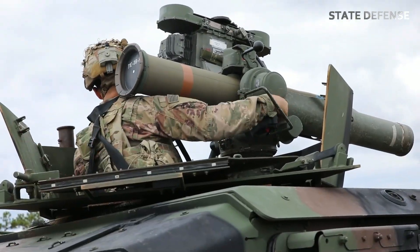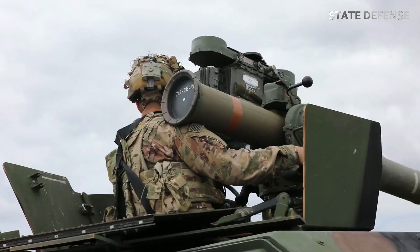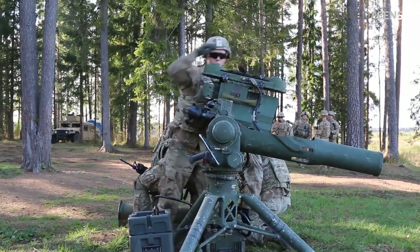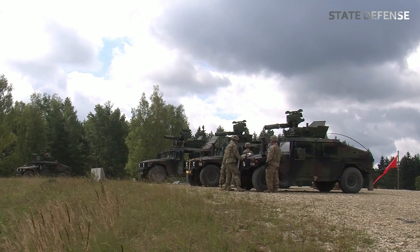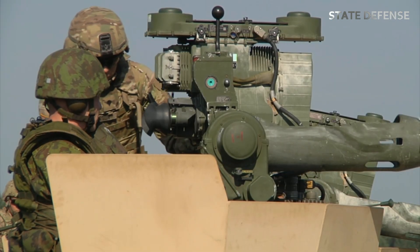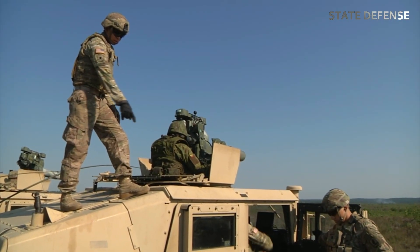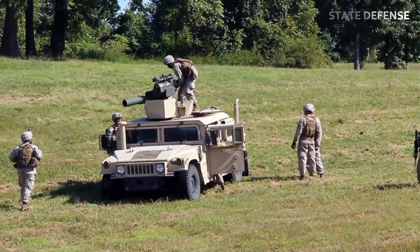Since then, TOW missiles have been a staple of many militaries worldwide, seeing action in numerous conflicts from the Cold War to more recent conflicts in the Middle East. Over the years, the TOW system has seen several upgrades.